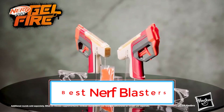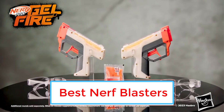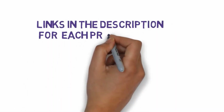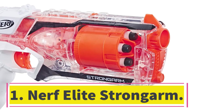Are you looking for the best Nerf blasters? In this video we will look at eight of the best Nerf blasters on the market. Before we get started, we have included links in the description, so make sure you check those out to see which one is in your budget range.